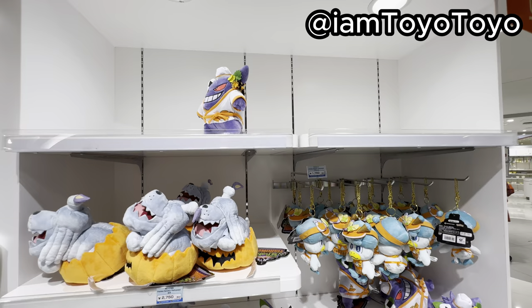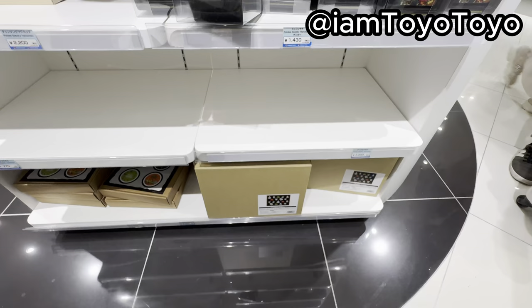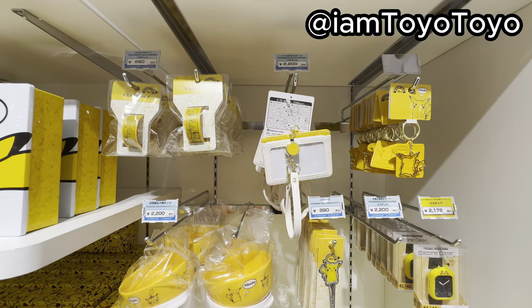OMG, I cannot believe they don't have Fuecoco anymore for the Halloween stuff. No, why? Many of these stupid containers left. I don't really like these stupid containers. Nothing left, all clear. Bye bye. The usual Pikachu shelf.